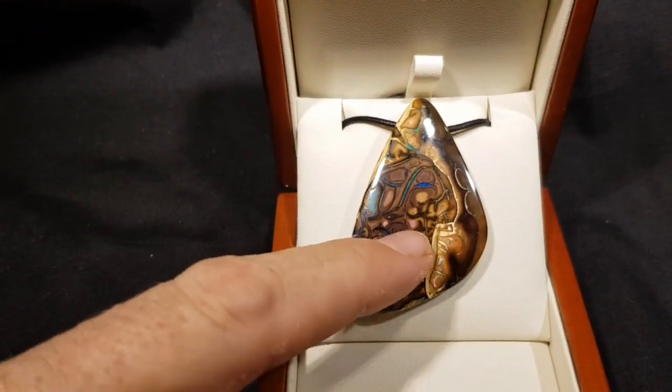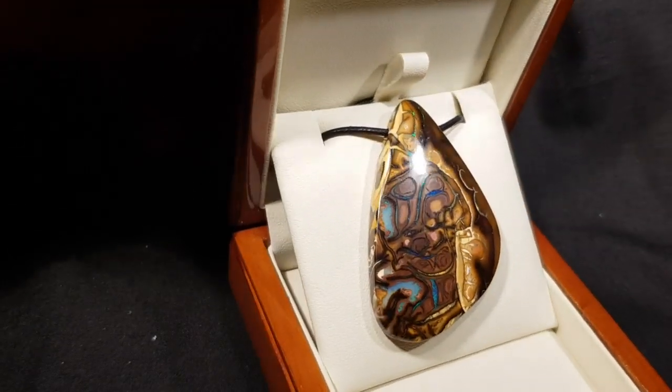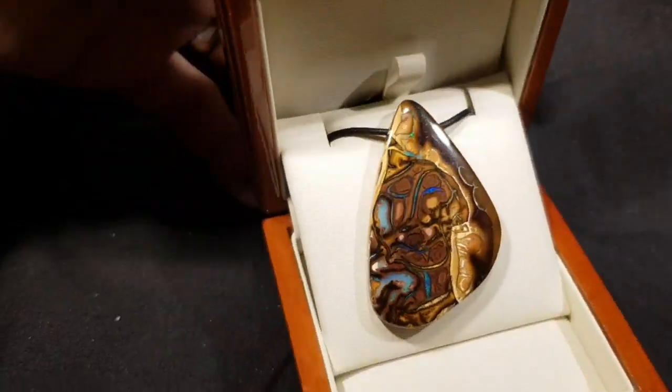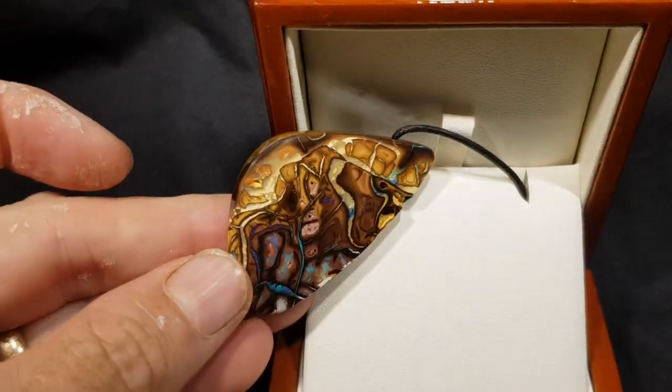Really nice polish on it, so it's a great ironstone — nice hard ironstone as well. So very, very pretty. 100% natural from Queensland in Australia.